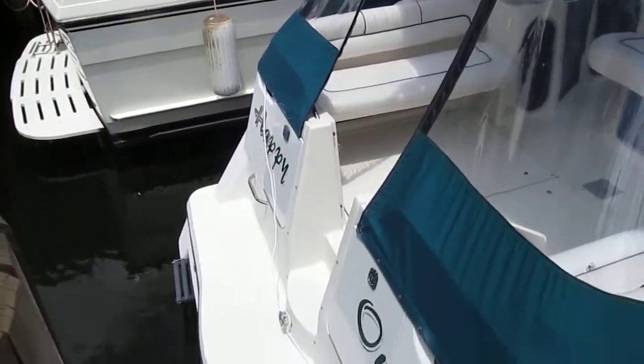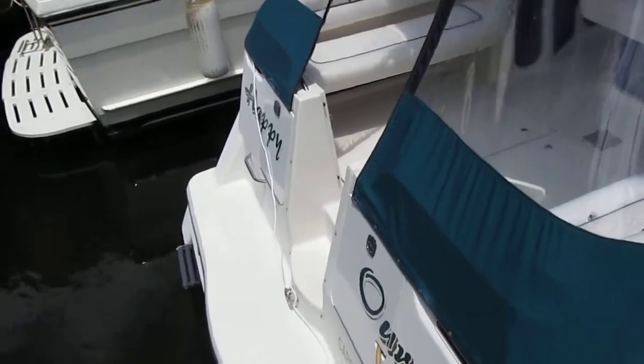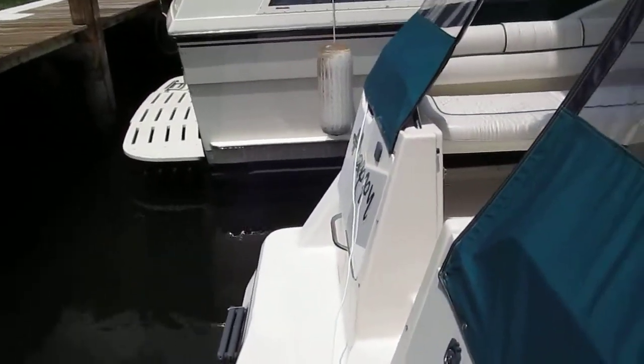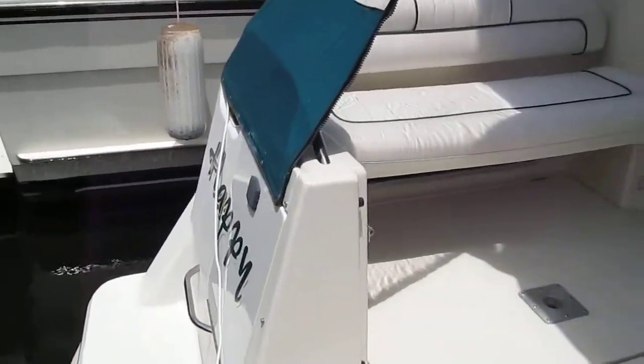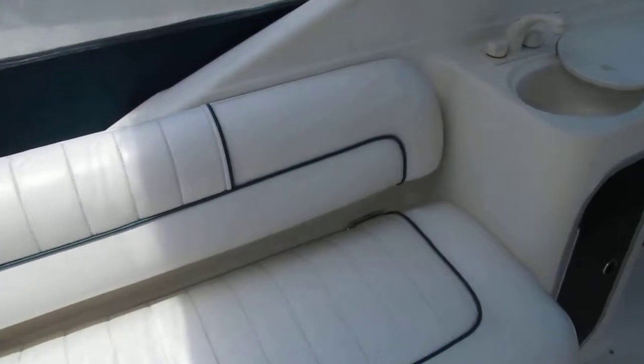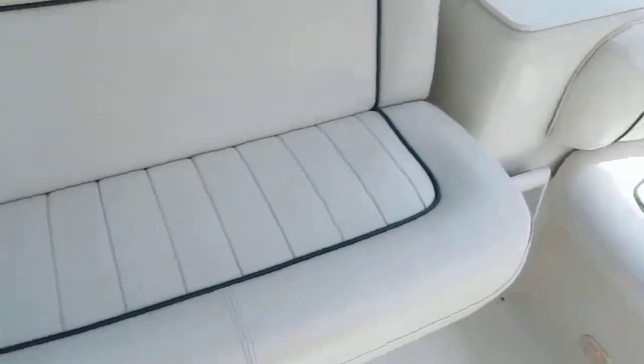She's a nice boat. Let's go on board and see what we have here. There's a little bit of staining here on the cushions — this will all clean up. That's not a big deal.